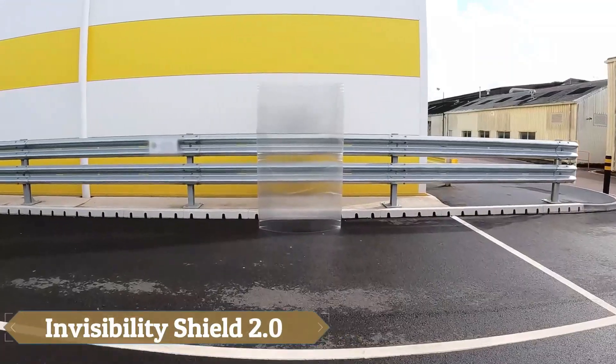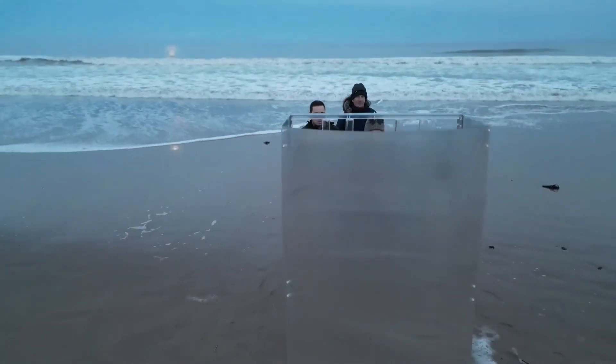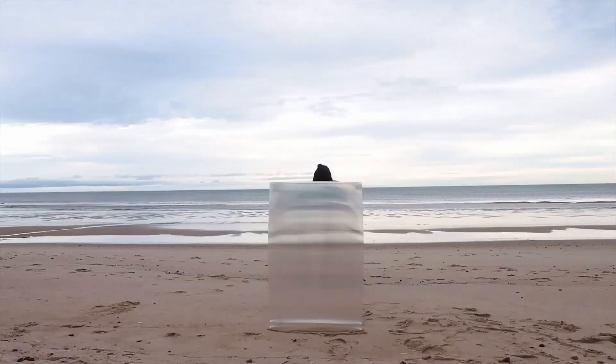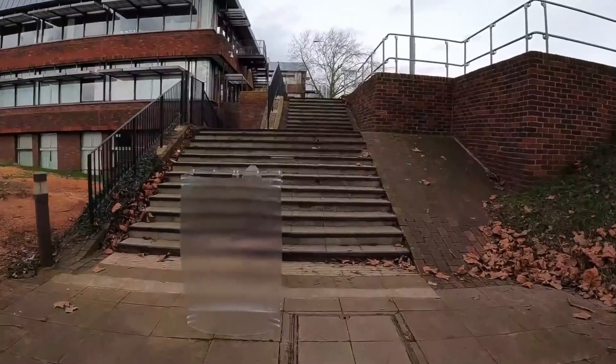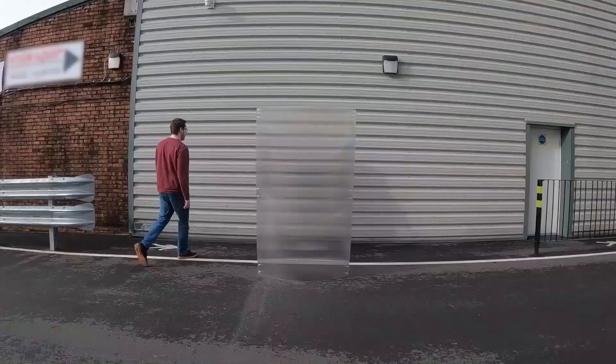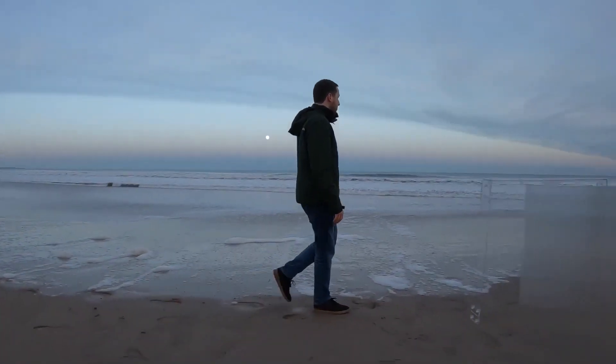The Invisibility Shield 2.0, a result of four years of extensive development and testing, is a second-generation optical cloaking device that offers enhanced stability, ease of use, and portability. These shields are made from high-grade polycarbonate, ensuring robustness and durability, with ergonomic handles for comfort and the ability to be disassembled and packed into carry cases.